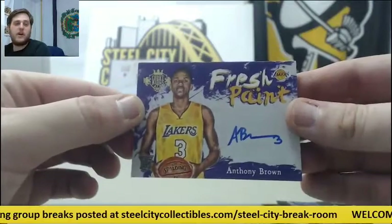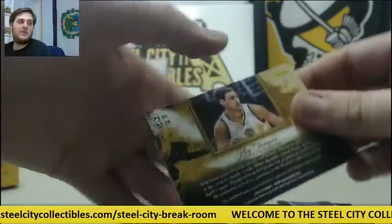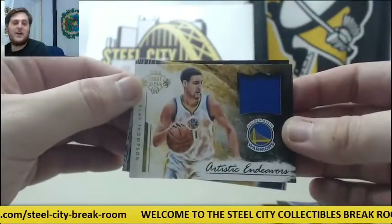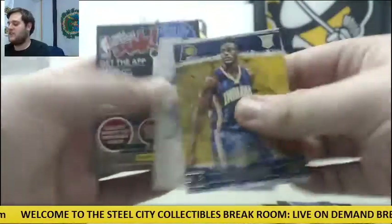Rookie card auto Anthony Brown for the Lakers. Out of 299, jersey Klay Thompson. And rookie Miles Turner and Jarrell Martin.